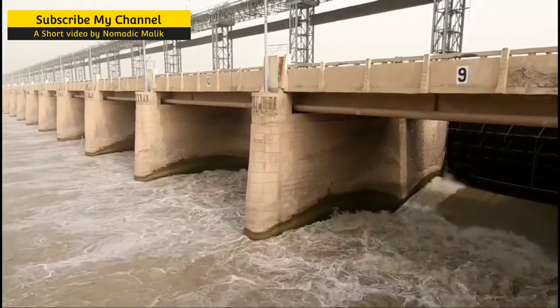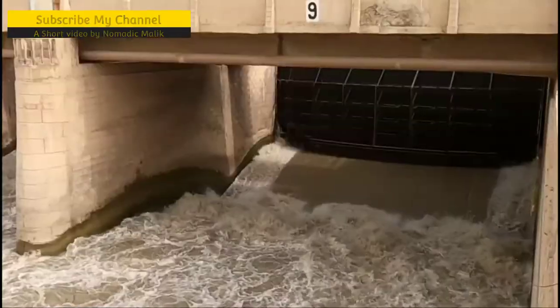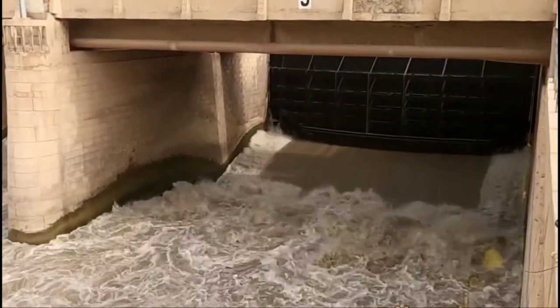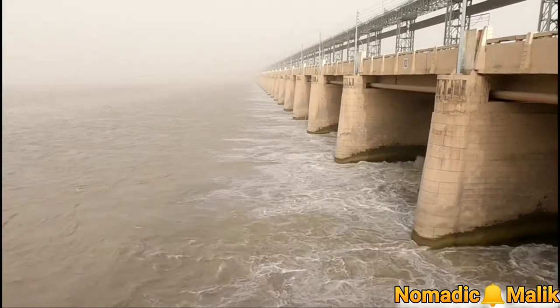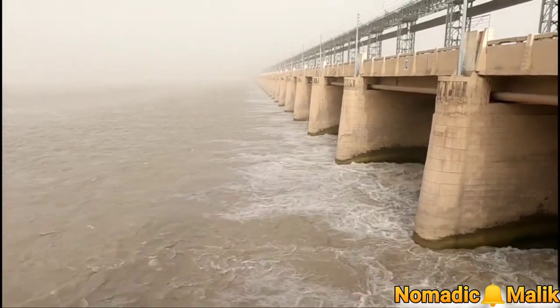The barrage diverts 2.4 million acres of water from the Indus River to the Chenab River through the Tonsa Punjab link canal. Tonsa Barrage was completed in 1958.